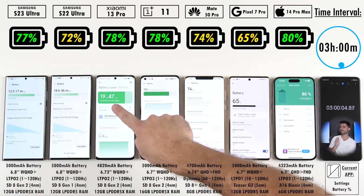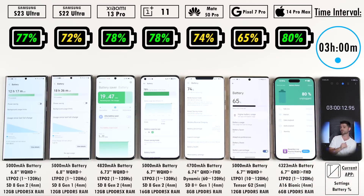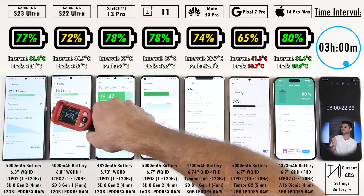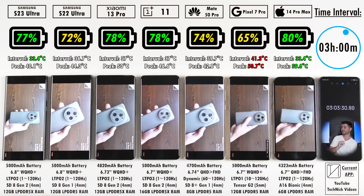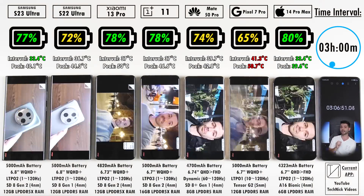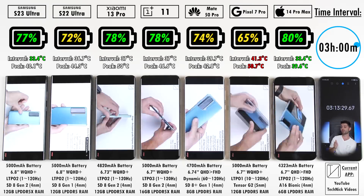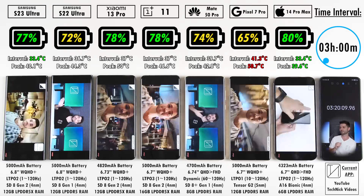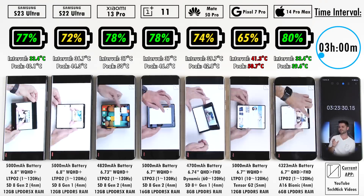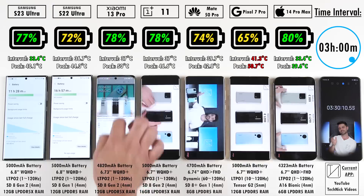Hitting the 3-hour mark, we have 77% on the S23 Ultra, 72% on the S22 Ultra — 5% behind. 78% on the Xiaomi 13 Pro, which is now on par with the OnePlus 11, and both are trailing the iPhone 14 Pro Max, which sits on top with 80%. 74% — quite impressive — for the Huawei Mate 50 Pro, and 65% for the Pixel 7 Pro. It's really interesting considering all of them have very different sized battery cells.